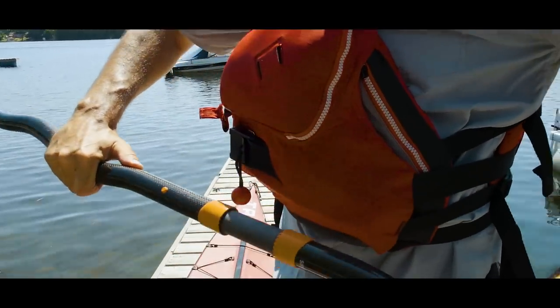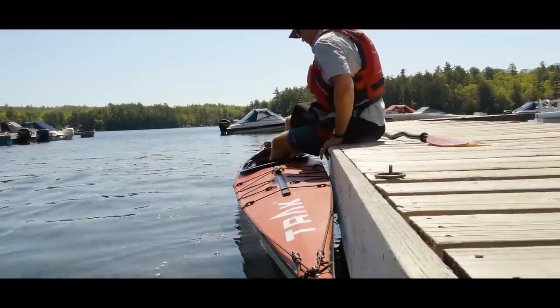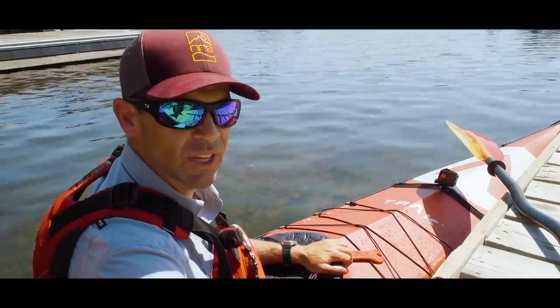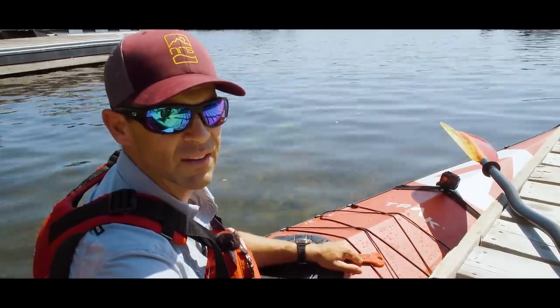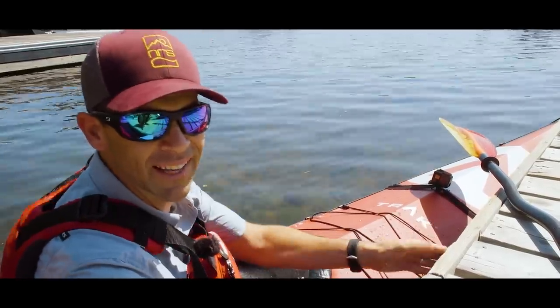For 25 years I've driven past Lake Mazinaw and Bon Echo and said to myself, you've got to get out there. It looks so beautiful, you've got to get out there for a paddle. It's literally been hundreds of times I've passed this place. And finally, 25 years later, I get to play on Lake Mazinaw.